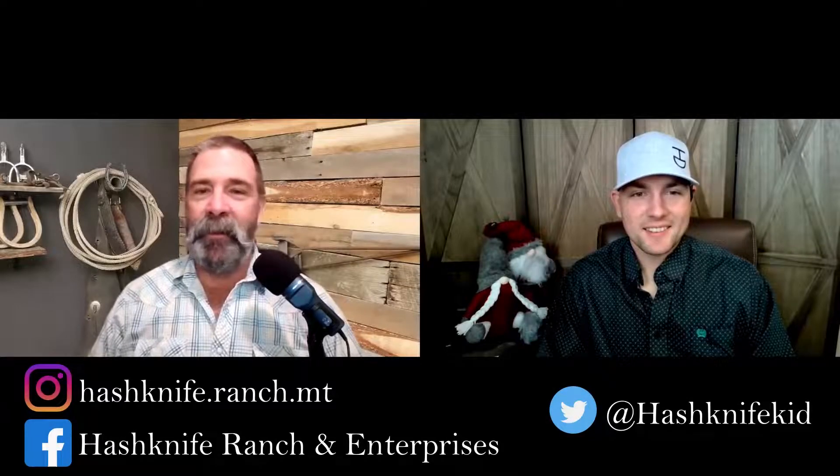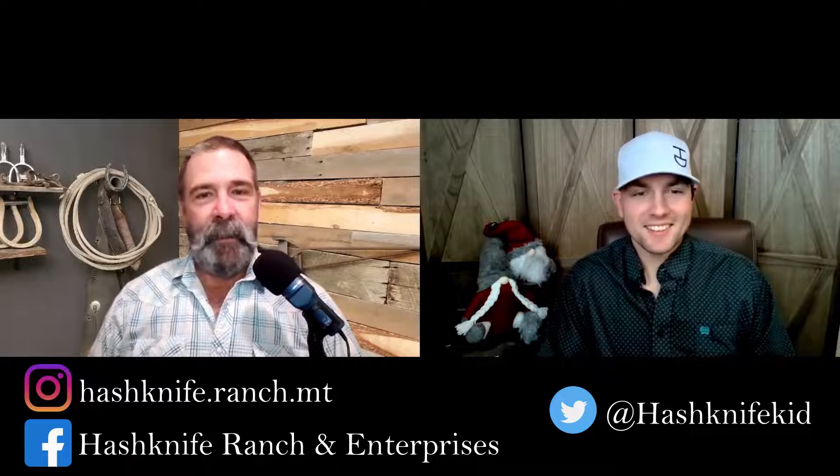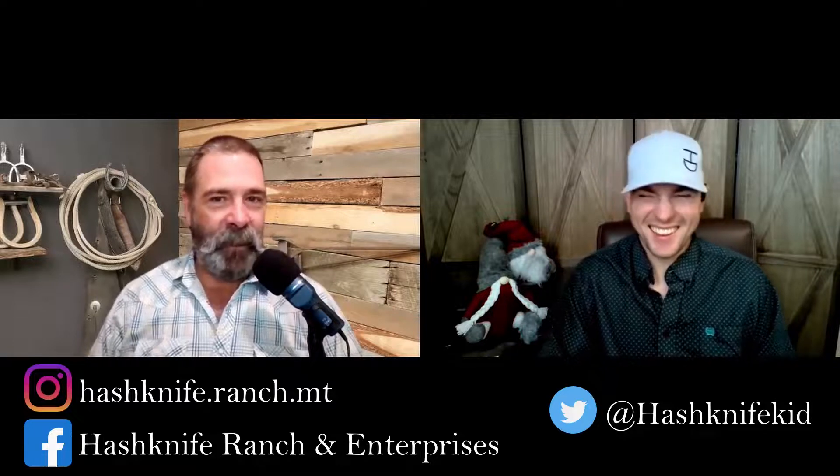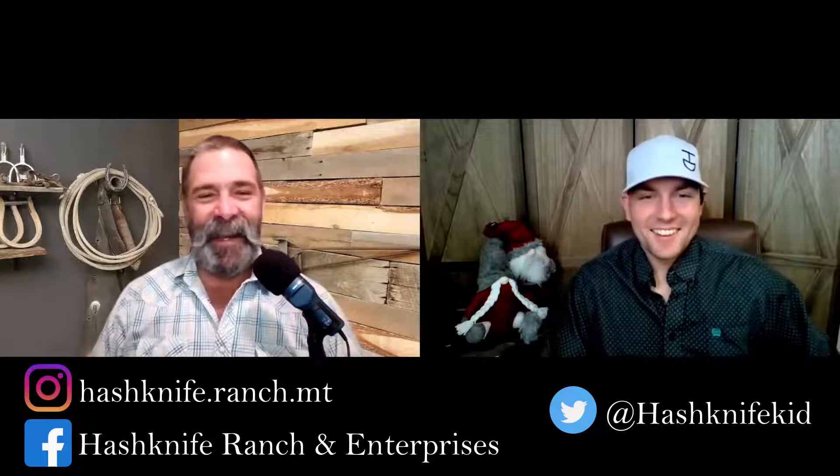Hey everyone, welcome back to In the Shoot. I'm Brandon, he's Kalen. I'm the dad - he looks older than me, but that's just because I've had good living. So the hair. All right, Kalen, what do you got for us today?